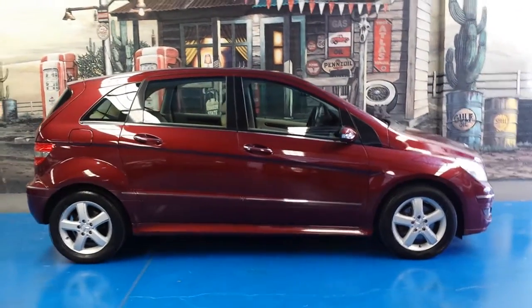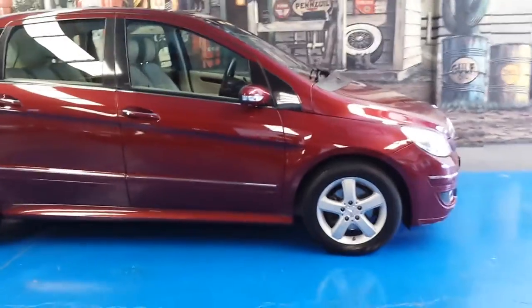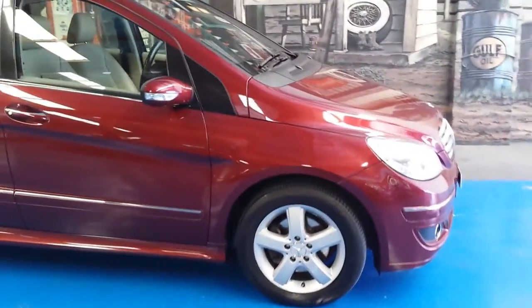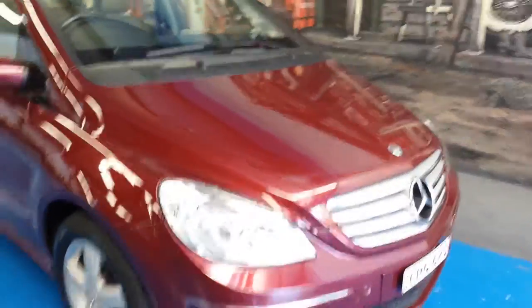Ladies and gentlemen, Richard from the Old Timer Car Centre down here in Marrickville, New South Wales. We're really proud to offer this stunning little 2006 Mercedes-Benz B200 Luxury.